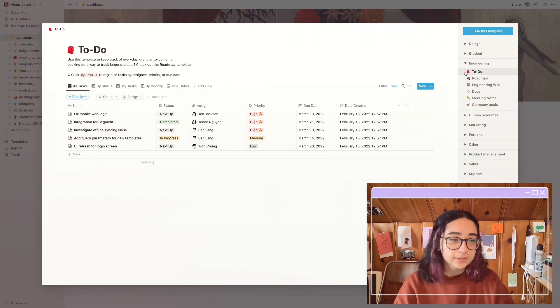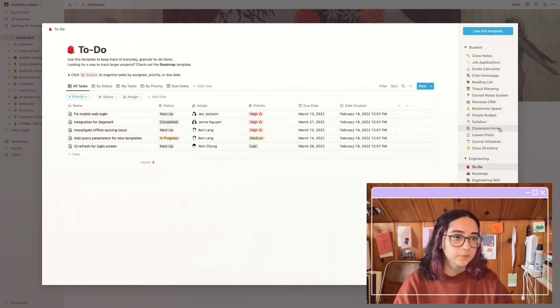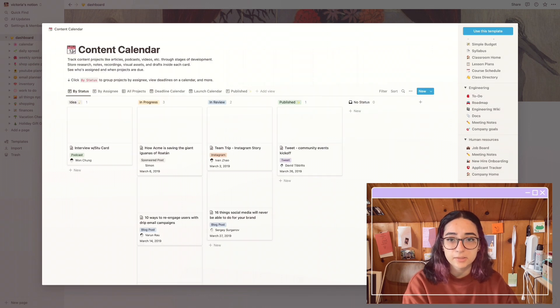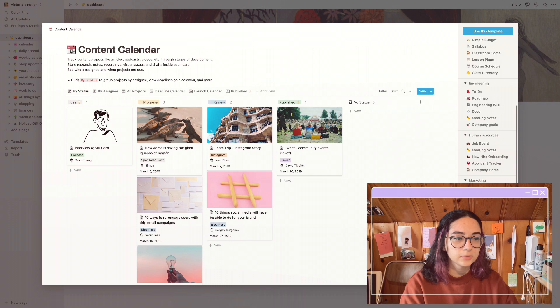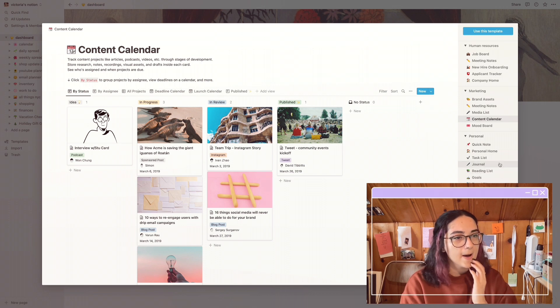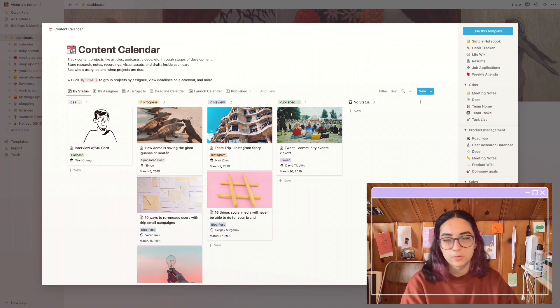Here are the templates that you can use — they have literally anything you could possibly want. You have design, students — I'm sure a lot of you are students, I'm not, but these seem pretty helpful — engineering, a to-do list, human resources, marketing, and they even have a content calendar which is pretty cool if you are a business or a social media manager. For the personal one, I used the weekly agenda, a reading list, and a task list. There's also product management, sales, and support.